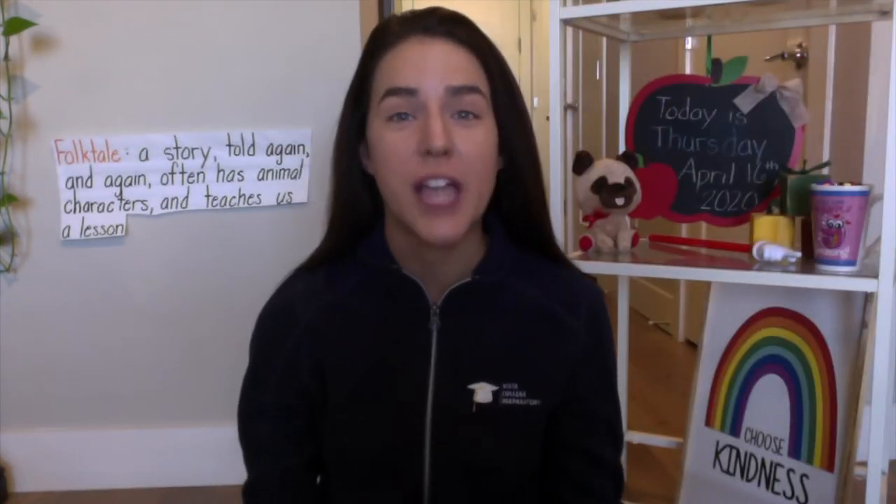Today we are going to be working with a new type of genre. We know genre is a type of book, and the type of book is really important to helping us better understand the story and the different parts of the story. We've been working a lot with fiction stories. Fiction is make-believe stories, and we also learned a lot about nonfiction — nonfiction is books about real things that teach us facts.